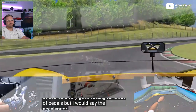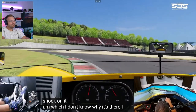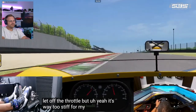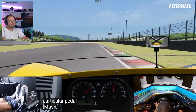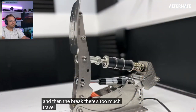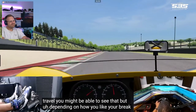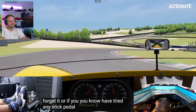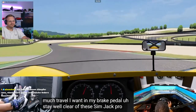The accelerator is too stiff — it has a gas shock on it, which I don't know why it's there. I guess it's to rebound faster when you let off the throttle. But yeah, it's way too stiff for my liking, so I'm going to get rid of that gas shock and just go with the spring that's included on that particular pedal. And then the brake — there's too much travel. If you're from the Aceatec world, forget it. Or if you've tried an Aceatec pedal and thought that's how much travel I want in my brake pedal, stay well clear of these Simjack Pro pedals, because there's just a ton of travel.